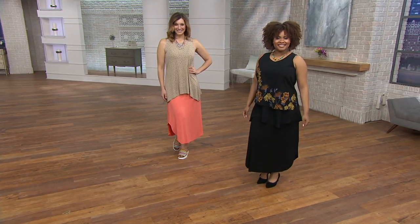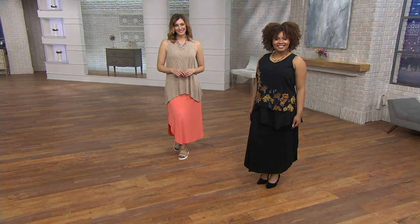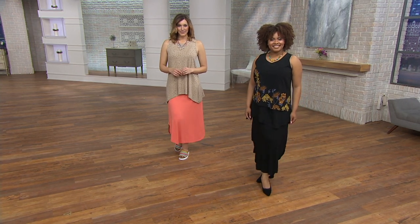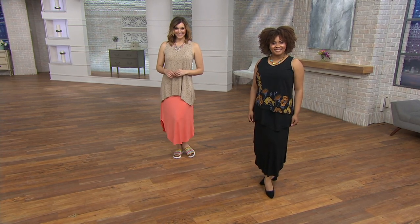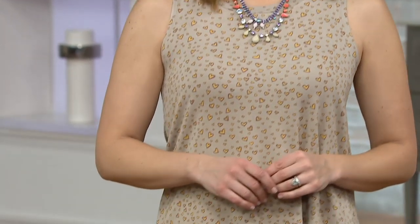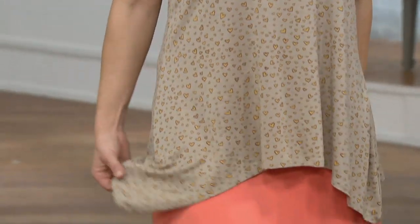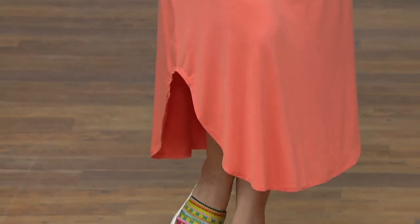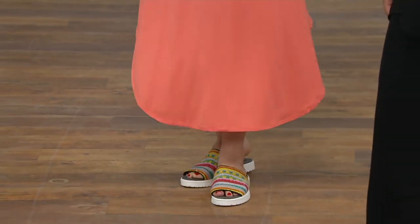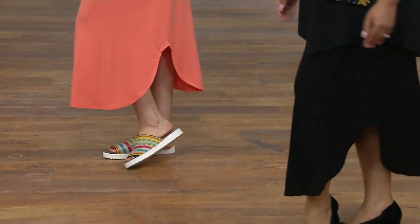My pick of the show is the tank that I've been wearing all show, and Bonnie is also wearing it right now. This is the Logo Layers by Lori Goldstein knit skirt with the curved hem. We offer a buy more save more because women typically buy more than one, and we want to give that savings back to you. You save three dollars on each additional skirt in your same order, and you also have an easy pay of sixteen dollars and change.